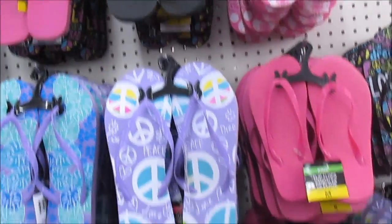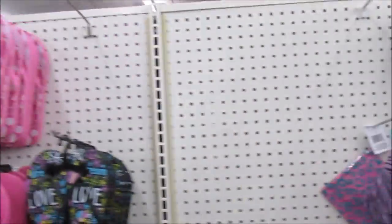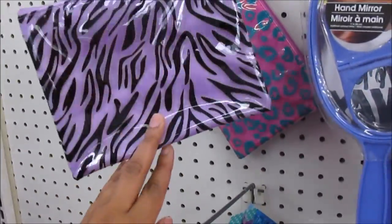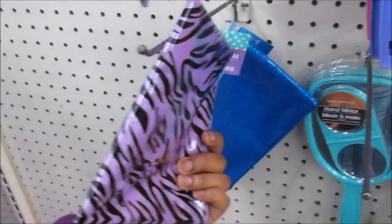They also have cute little flip flops in all different colors and designs. This is a cute little makeup bag here, just for like traveling or something — when you want to just throw some stuff in your purse.